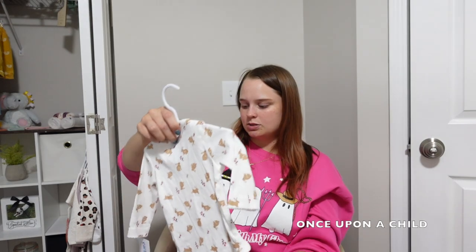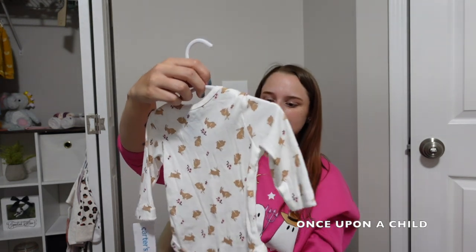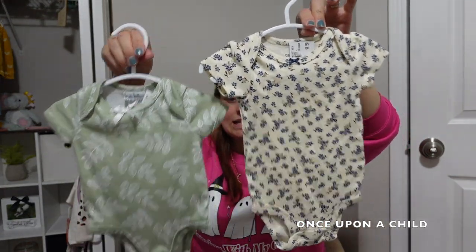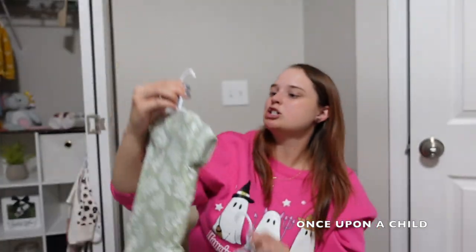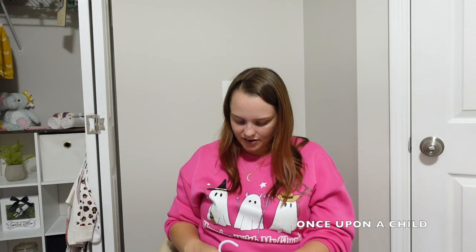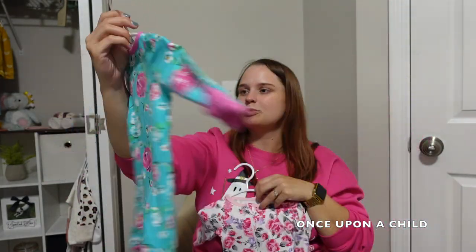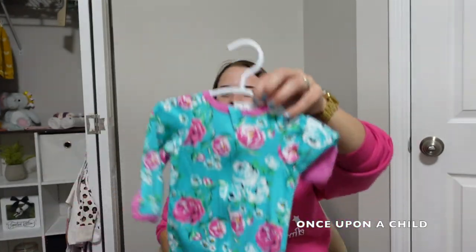This next one still has a tag — it's a Carter's outfit originally fifteen dollars, I got it for a dollar fifty brand new. It's just a cute little long sleeve onesie with little bunnies and flowers on it. Then two little onesies with little minimal prints — I just love them. A little sleeper from Carter's. And then two of my favorite items so far: the brand Wonder Nation. These are little sleepers with just gorgeous patterns — florals, pink and purple. One could be her coming home outfit.